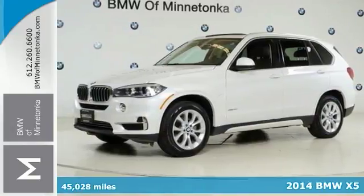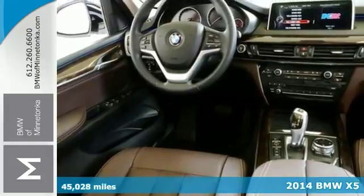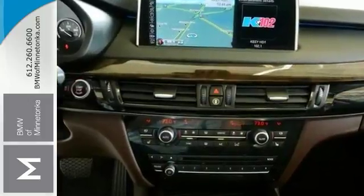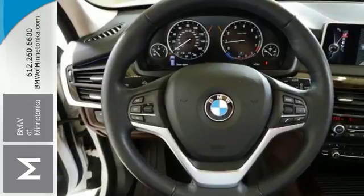Here's a Carfax One Owner 2014 BMW X5. Turn heads with a sleek and sporty design of this family-friendly SUV. This BMW certified X5 has a lot to offer, including all-wheel drive, driving assistance plus package, and cold weather package.